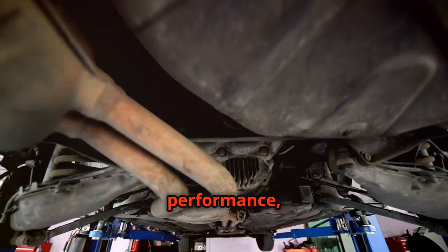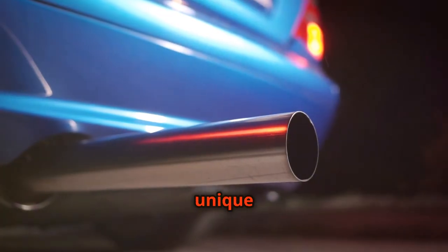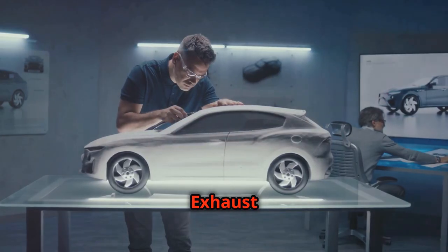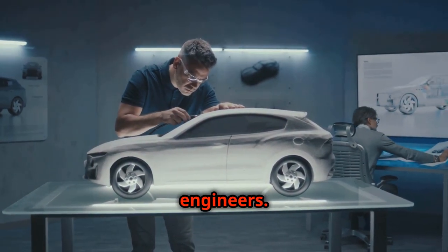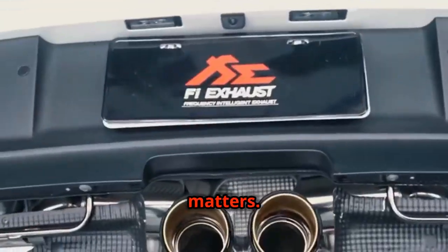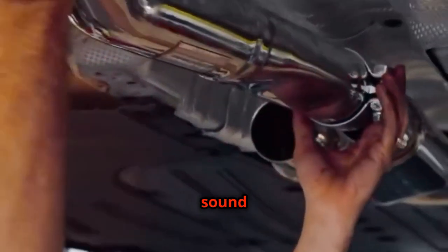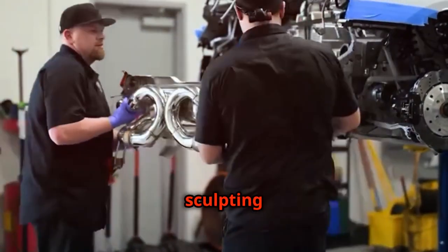It's a delicate balance of performance, acoustics and aesthetics. It's about creating a sound that is as unique as the car itself. Exhaust tuning is a testament to the passion and dedication of automotive engineers. It's a pursuit of perfection, where every decibel matters. It's about creating a sound that is both exhilarating and unforgettable. It's the craft of sculpting sound.